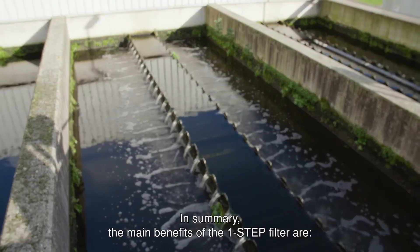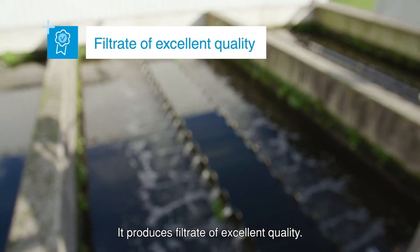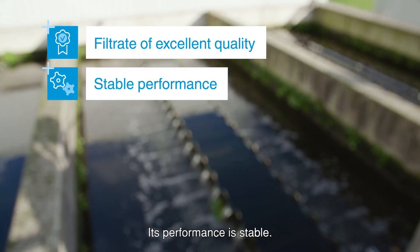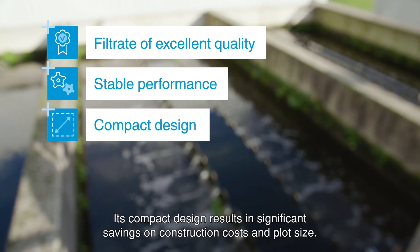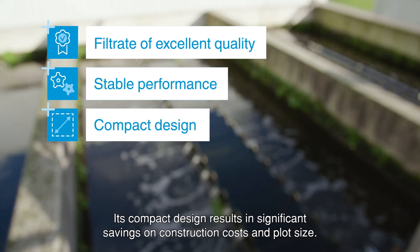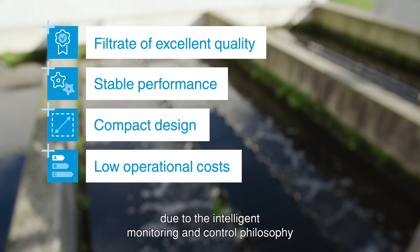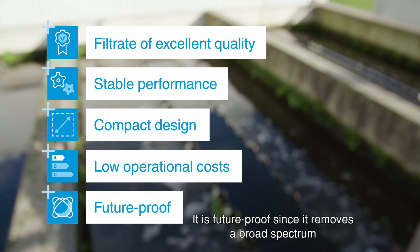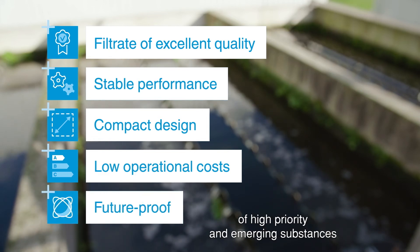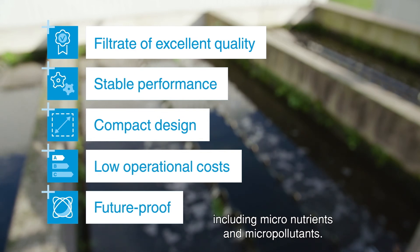In summary, the main benefits of the One-Step Filter are: it produces filtrate of excellent quality; its performance is stable; its compact design results in significant savings on construction costs and plot size; operational costs are low due to the intelligent monitoring and control philosophy, which results in low chemicals and energy consumption; and it is future-proof since it removes a broad spectrum of high priority and emerging substances, including micronutrients and micropollutants.